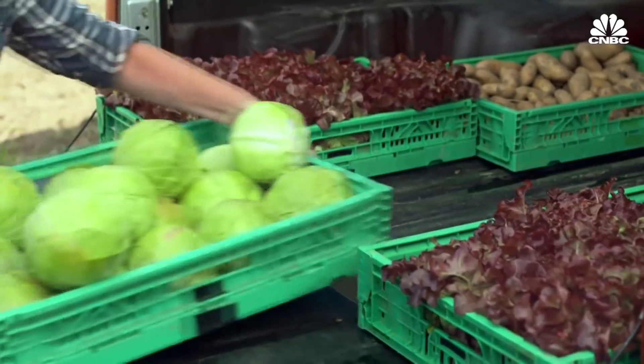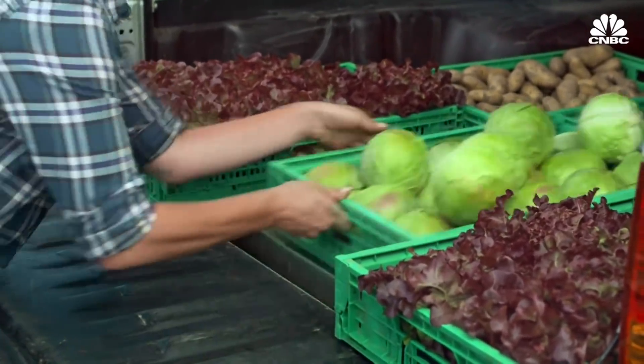Right now, fresh produce really isn't all that fresh. It's traveling on average 2,000 miles from farm to grocery store.